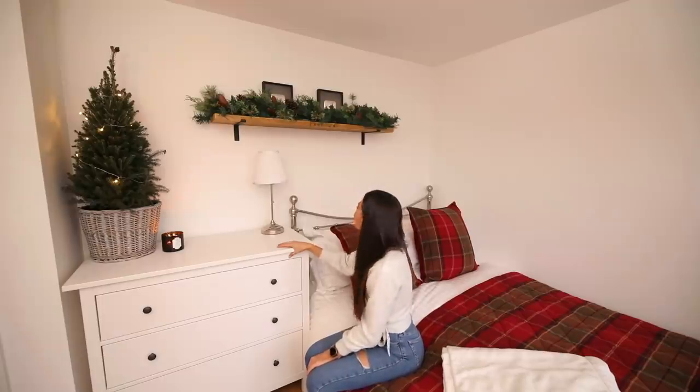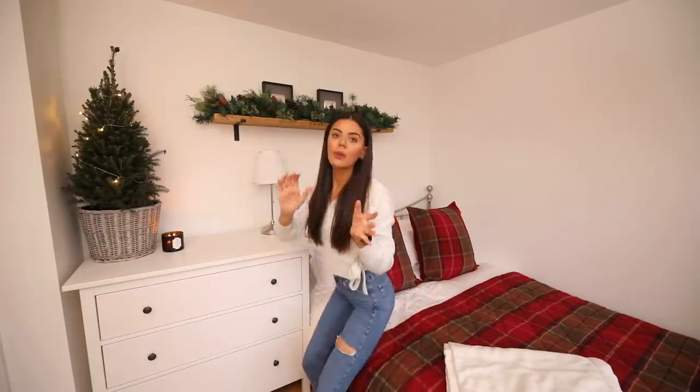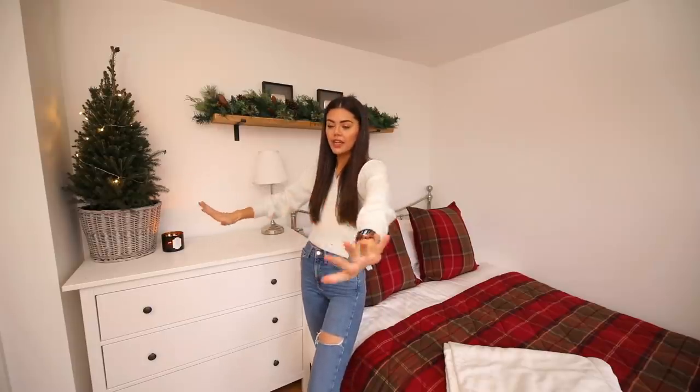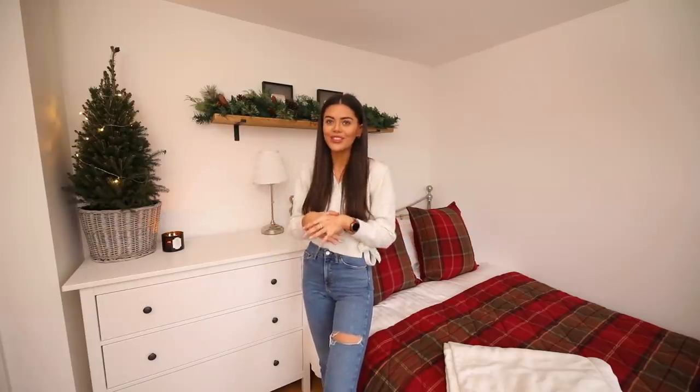Up there I have my two YouTube 100,000 subscriber play buttons — my million one would look cute right in the middle, but it's in storage right now. When I moved back here, my bed was against this wall and the plan was to have the shelf above it. But because I use this room to film, there's a large empty gap here where I put my camera — which is why the layout looks a bit strange, but it works for what I need.